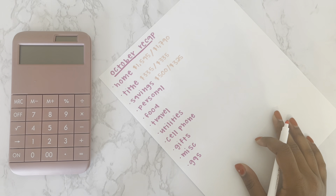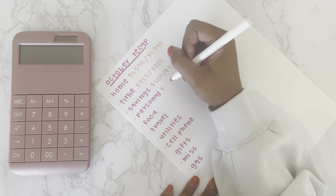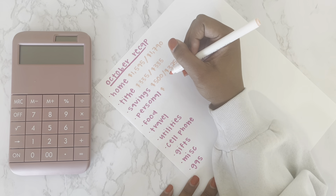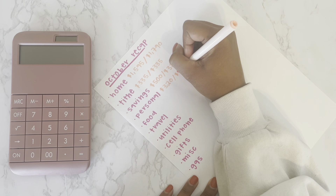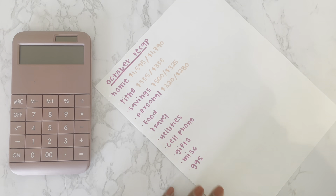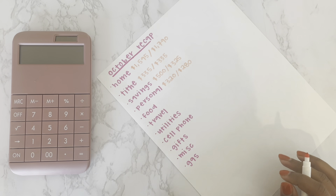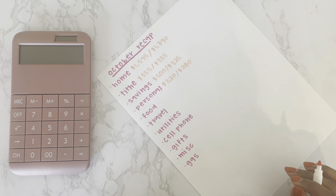Next is personal, which is also my entertainment category — this covers hair, skin, nails, entertainment, all of that. I budgeted $320 and I spent $280, so I'm actually $40 under budget, which is pretty good considering everything that was going on this month.